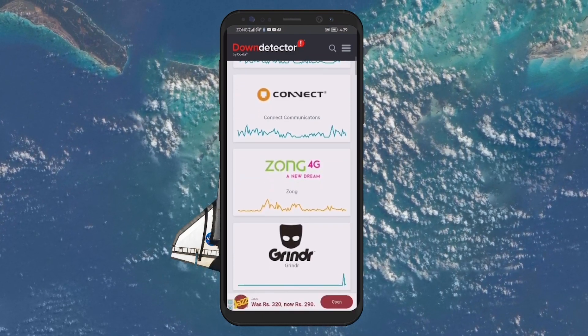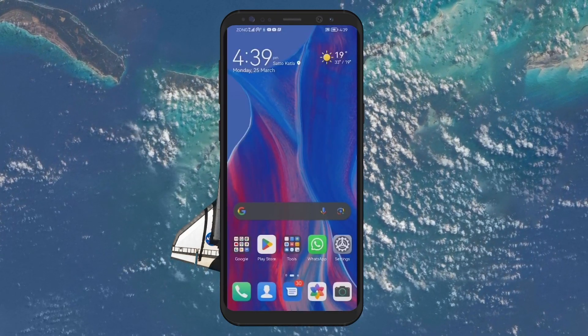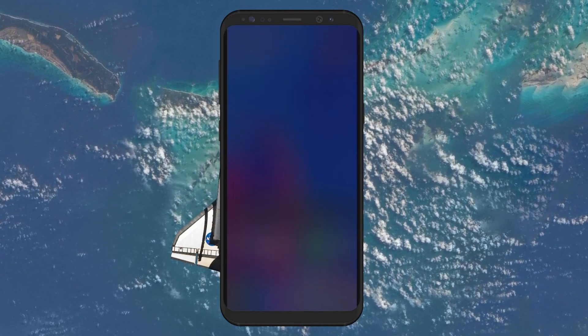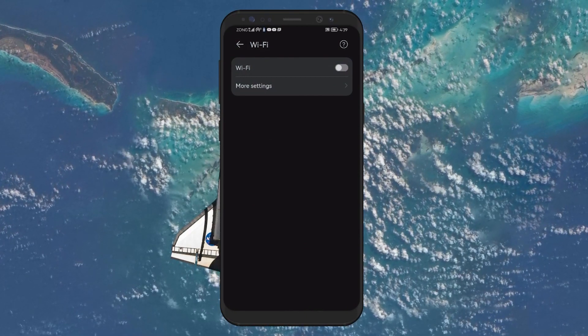If you're still experiencing slow Wi-Fi, here are a few more strategies you can try. The first method involves switching Wi-Fi connections. Sometimes the network you're connected to might be experiencing issues. If you have access to another Wi-Fi network, try switching to it to see if your internet speed improves.